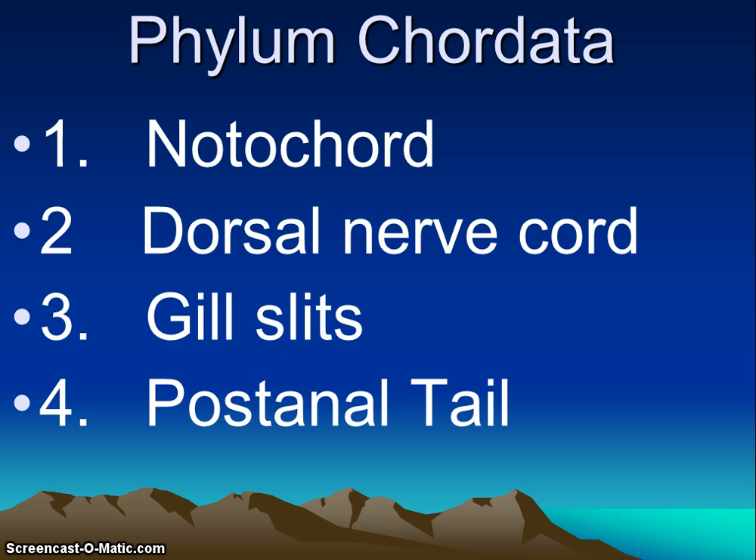The next characteristic is the dorsal nerve cord. All chordates have a hollow tubular dorsal nerve cord. If you remember invertebrates, their nerve cord was on the ventral surface. The nerve cord is a group of nerves located above the notochord, and it begins to form in the embryo from a plate of ectoderm tissue that will roll into a tube located dorsally. The brain and the spinal cord have developed from this dorsal nerve cord.